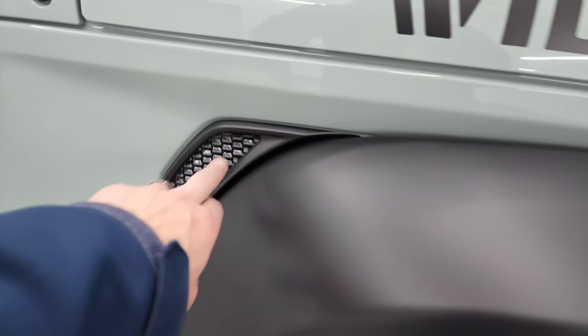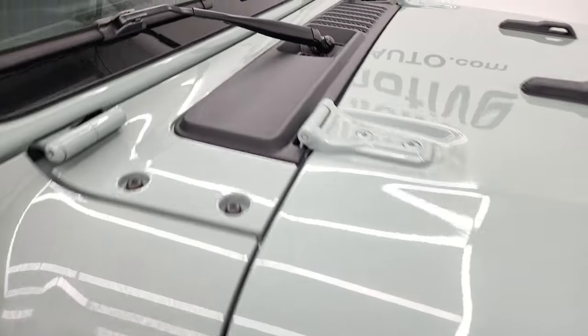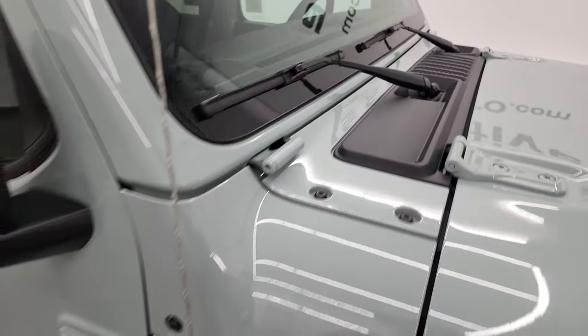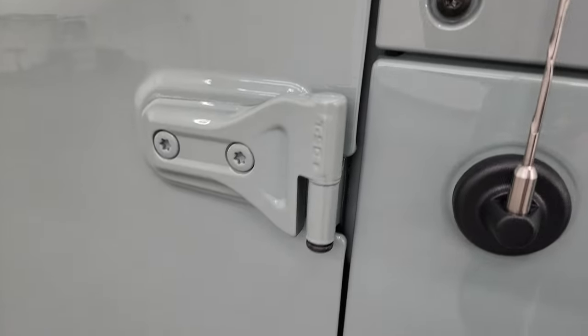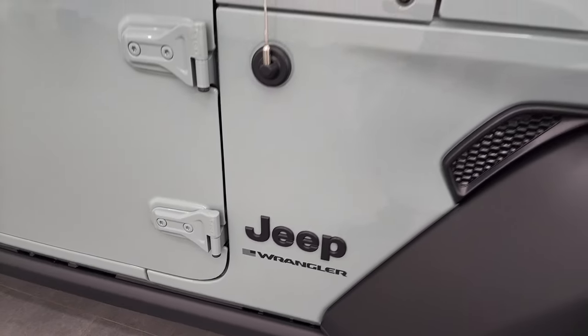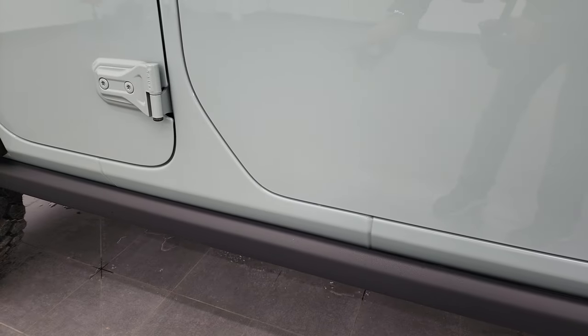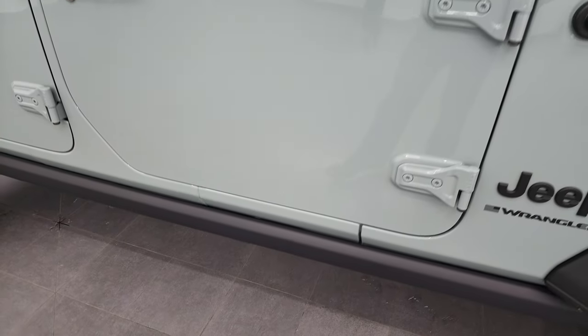You get the blacked-out little bezel there. You'll notice you get the sandals on there and the Jeep climbing up the side. You get the T50 door hinge removal there — we actually have a video showing you how to take your doors off your JL Wrangler if you want to check that out. You get the rock rails with the Willis package as well.